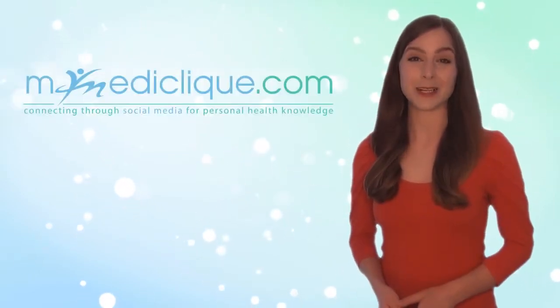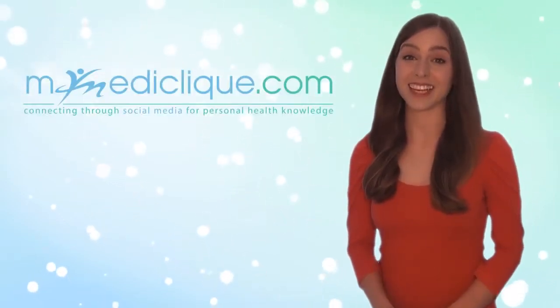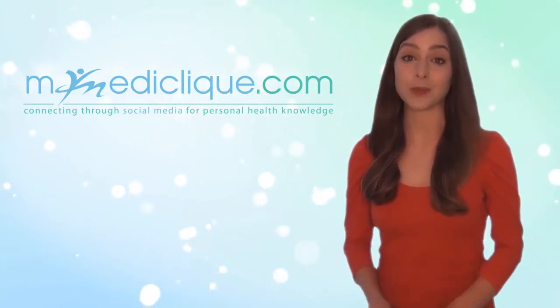Hi, I'm Stephanie from MyMediclip.com, your health communications site, where we help build smarter health consumers throughout the world.